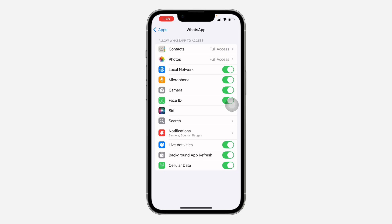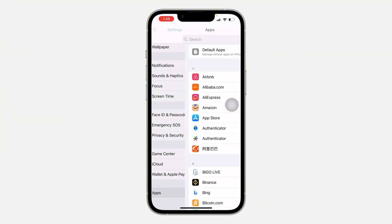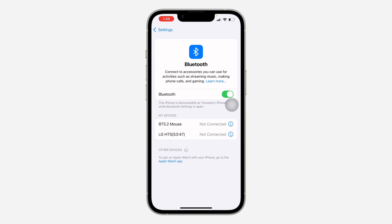Another thing is to check your Bluetooth settings. Go back to your main Settings and click on Bluetooth. If your phone is connected to a Bluetooth device, that can be the reason why you are not hearing what they are saying. Make sure your Bluetooth is turned off or disconnect any connected Bluetooth device.